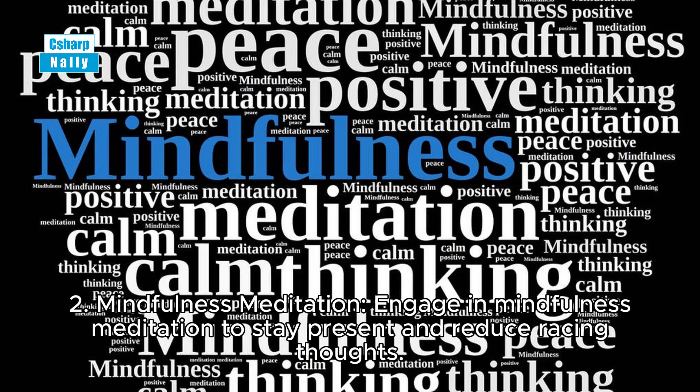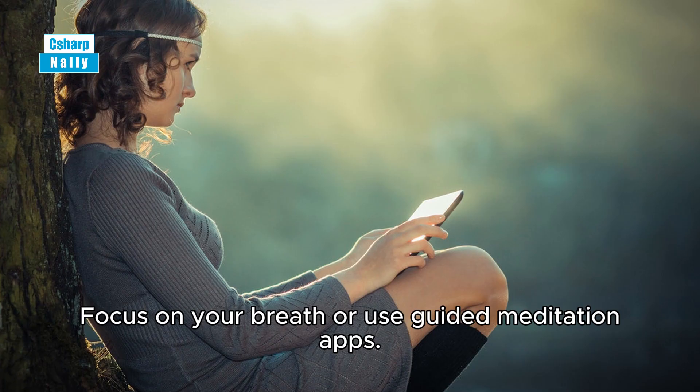Tip 2: Mindfulness meditation. Engage in mindfulness meditation to stay present and reduce racing thoughts. Focus on your breath or use guided meditation apps.